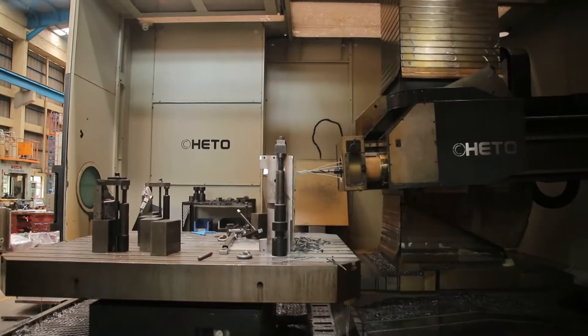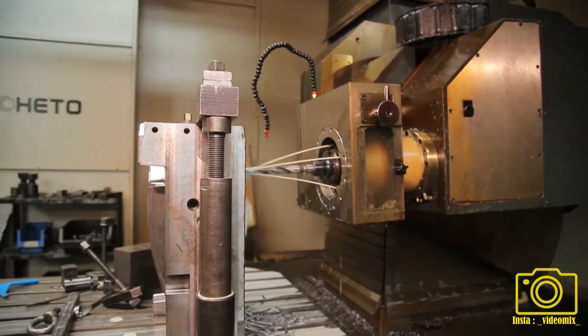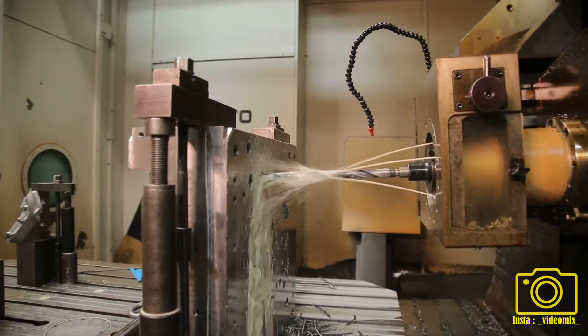With contemporary high-speed machining technology, we will provide you a quick turnaround time.